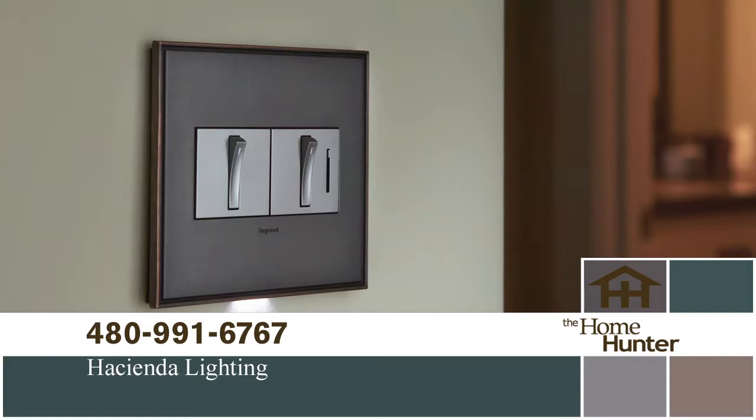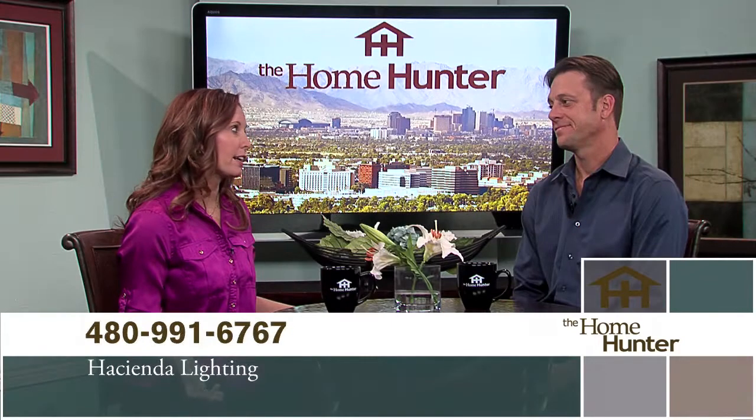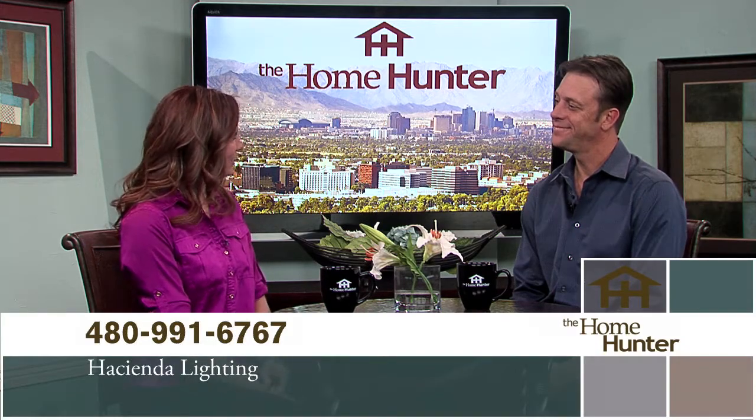Showroom hours are 8 to 5 Monday through Friday and 9 to 4 on Saturday. Location is Scottsdale and Greenway Hayden Loop. Everybody needs to come check it out. Thanks for joining us.